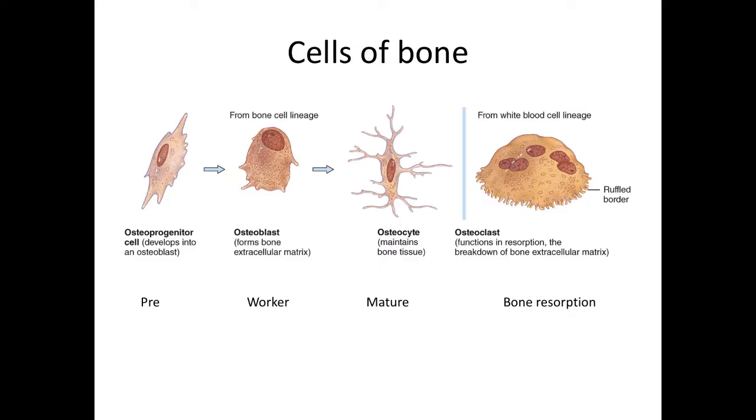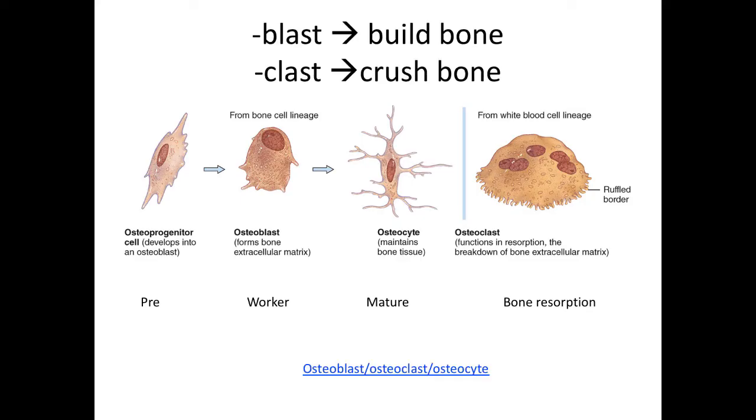You can remember the functions of the two types of immature cells this way: osteoblasts build bone, osteoclasts crush bone.